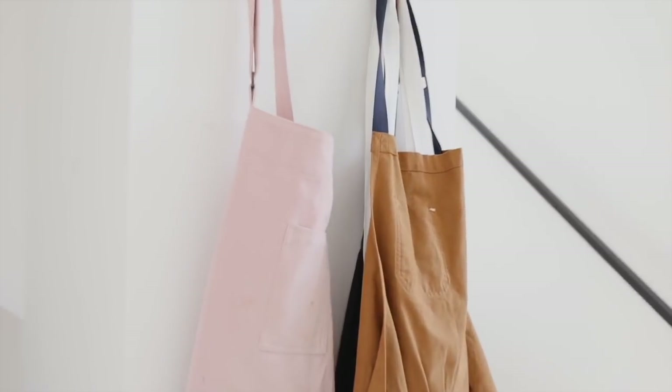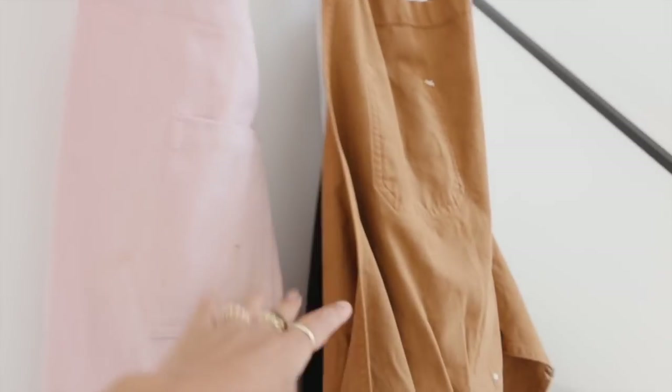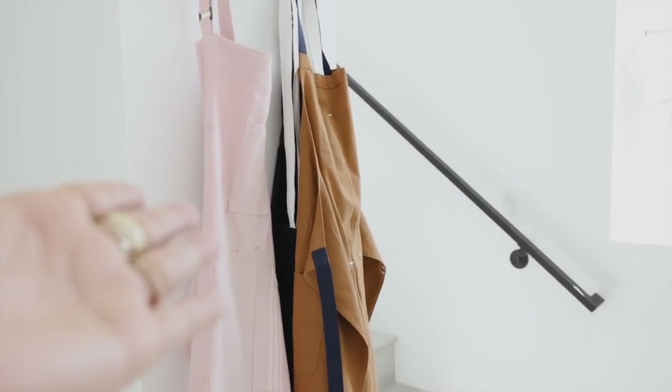We keep our aprons hung on the wall — I have one and Brandon has like probably fifty. I don't actually wear an apron very often, but I have one, so there it is.